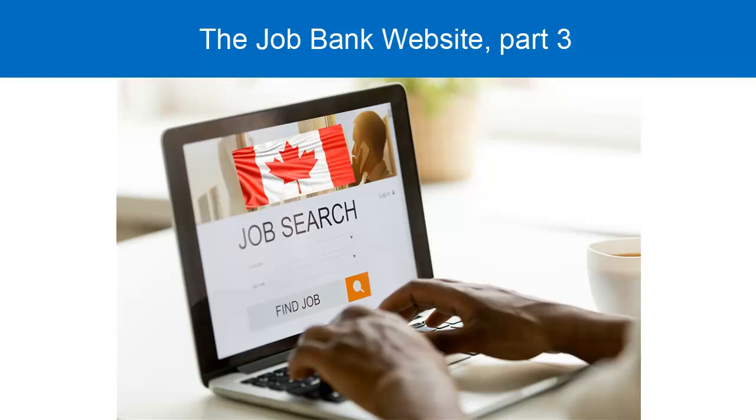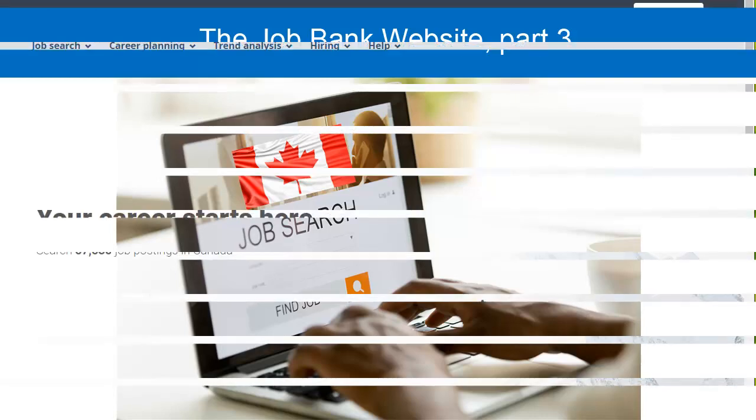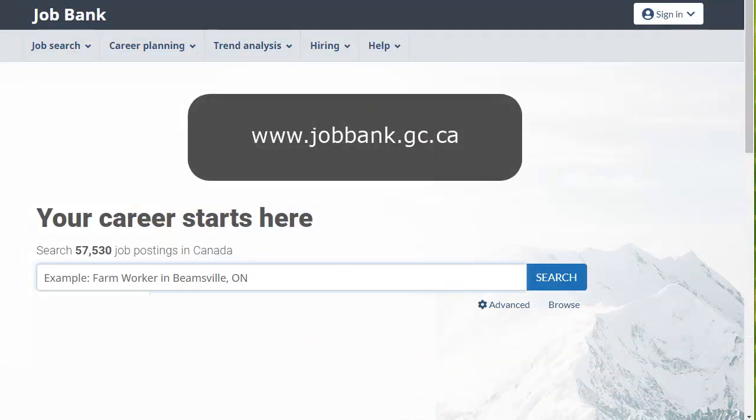This video will introduce you to reading a full job posting using the Government of Canada's Job Bank website. First, I'll go to the home page of the Job Bank website, then enter Cashier in Toronto in the search bar and click on Search.